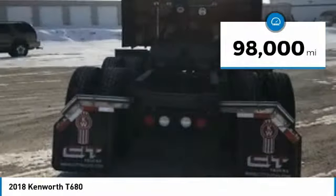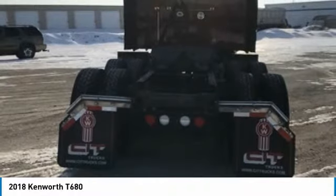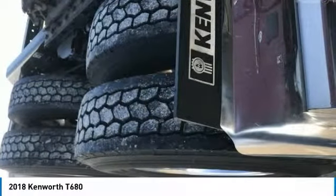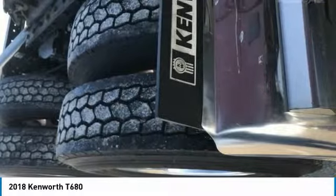This Kenworth T680 comes with great options and features that are perfect for any hard-working individual. Highlights include 98,000 miles, engine brake, manual transmission, air ride, tandem rear axles, Bridgestone tires, spoke wheels, 240-inch wheelbase, mid-roof sleeper, navigation system, AC, and a 76-inch mid-roof sleeper for optimal comfort while on the road.